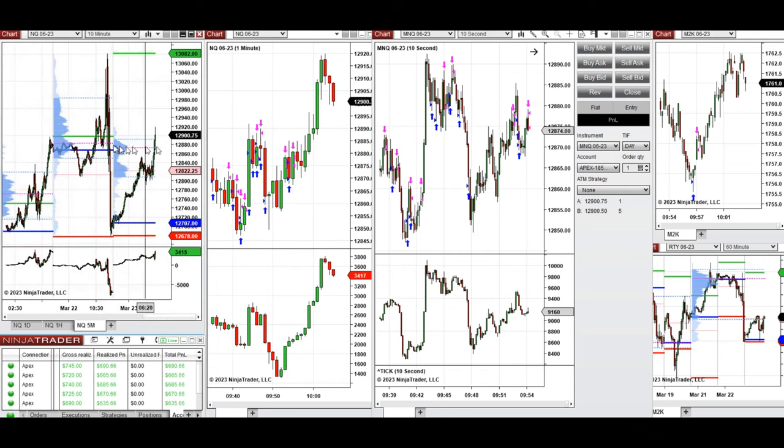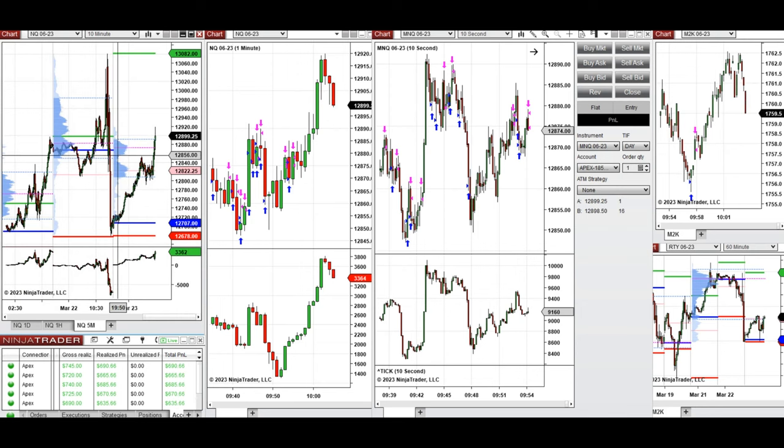The market just tested 12,850, which is the new point of control and value area high that has been tested a few times. So in this area it now seems buyers are back strongly and the price is back.